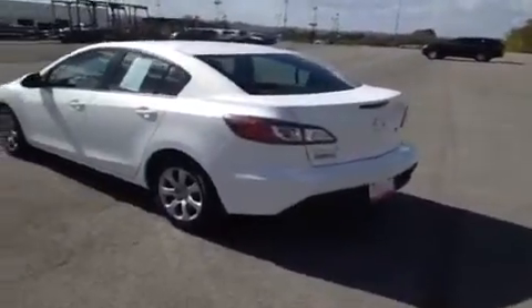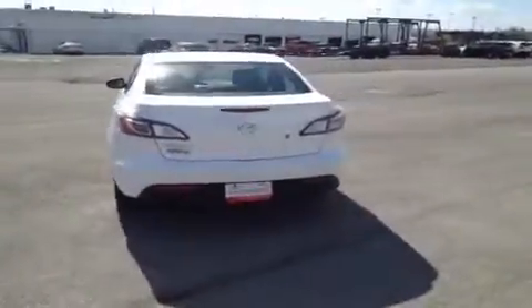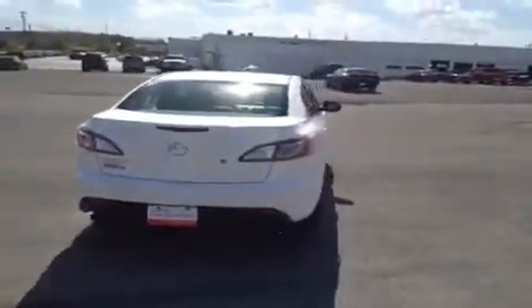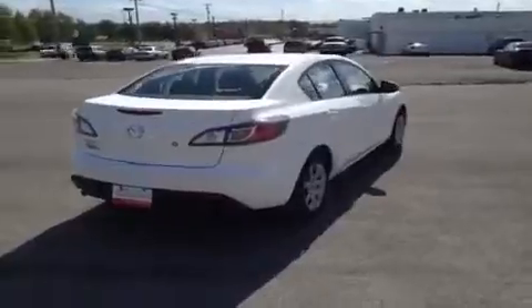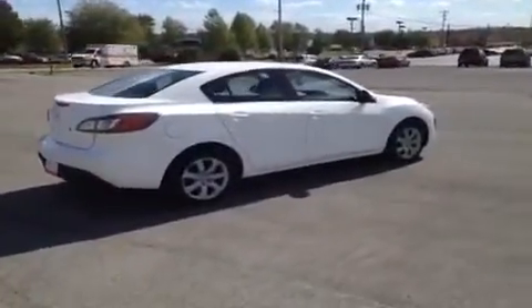This vehicle has had a 128-point inspection by certified technicians and is Q-certified, which gives it a 2-year or 100,000-mile limited powertrain warranty, 1 year of roadside assistance, and an appearance protection package that will ensure your car stays looking and running great.